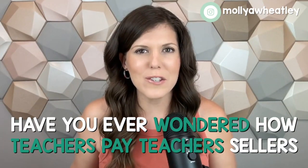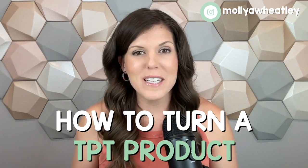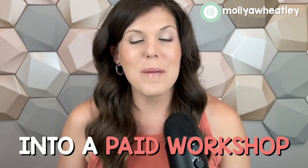Have you ever wondered how Teachers Pay Teachers sellers make thousands upon thousands of dollars in their TPT store? Well, in today's video, I'm going to break down for you one extra thing that they might be doing. I've tested it out and it works in my own business, and that is how to turn a Teachers Pay Teachers product into a paid workshop.